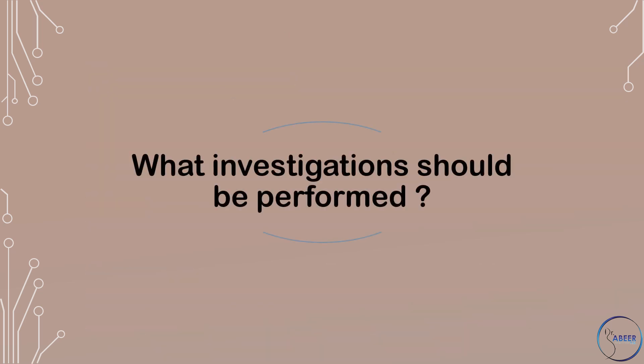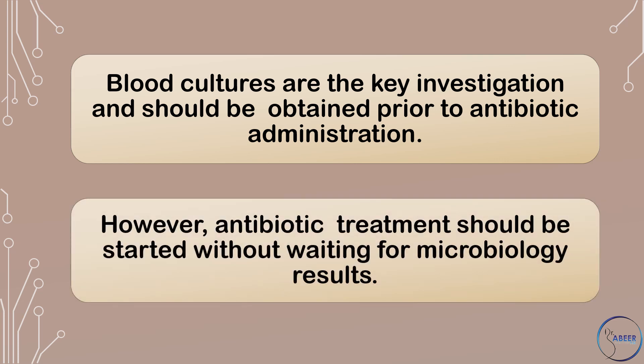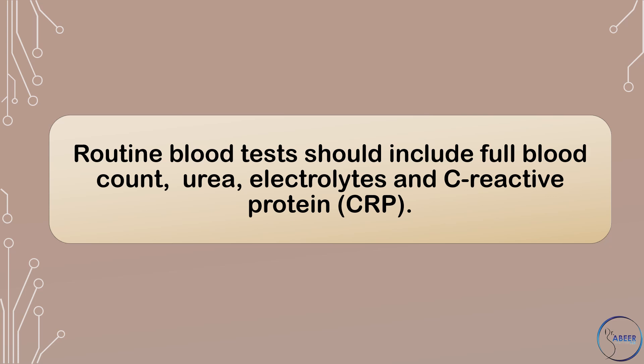What investigations should be performed? Blood cultures are the key investigation and should be obtained prior to antibiotic administration. However, antibiotic treatment should be started without waiting for microbiology results. Routine blood tests should include full blood count, urea, electrolytes, and C-reactive protein, or CRP.